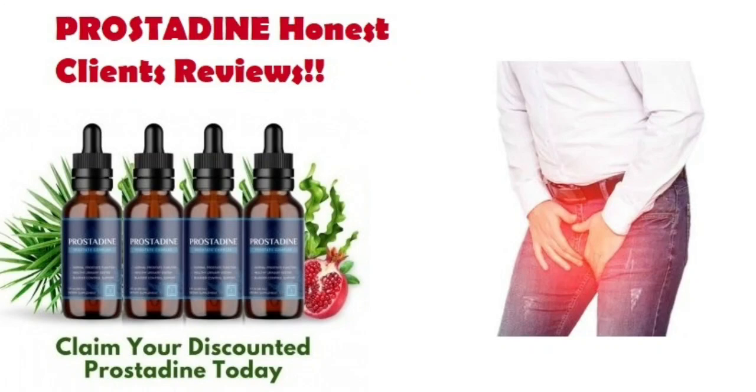Hi, my name is Roger and today I'll tell you everything you need to know about Prostadine before actually buying the product. I also have two really important alerts, so pay close attention to what I have to tell you.